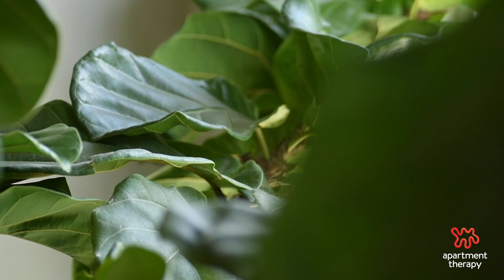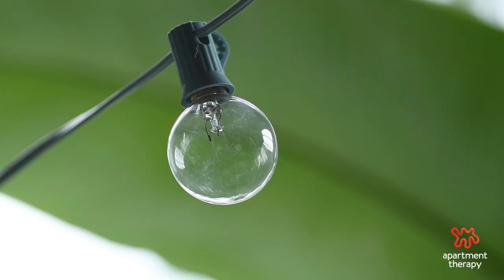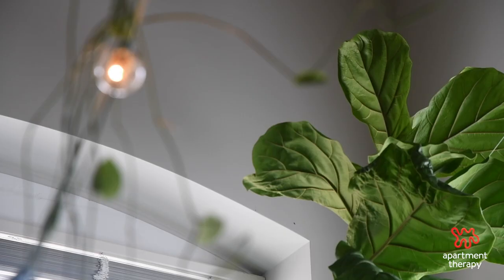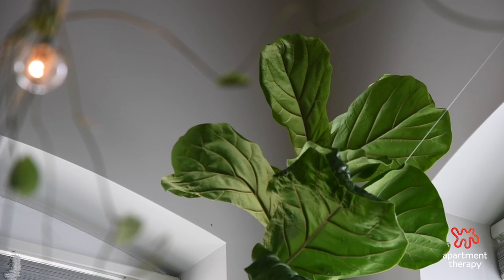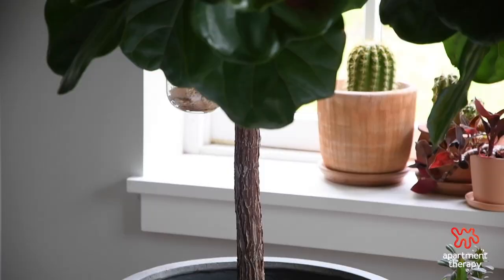What I love about the fiddle leaf fig — or ficus lyrata, if you want to get technical — is how beautiful and large its green foliage can be. But what I'm truly attracted to is how unique they all are. That's probably why I care for five of them: Frank, Treezus, Clevelle, Little Baby, and Francis. Of course they all have names — everyone should be naming their plants. They all have a different look, so they all deserve different names.